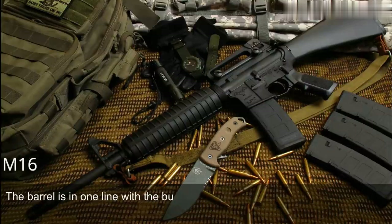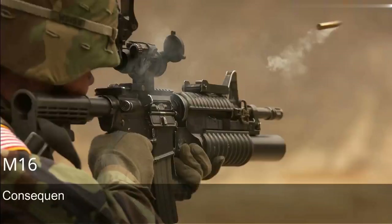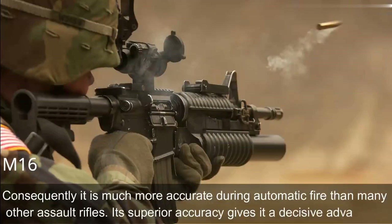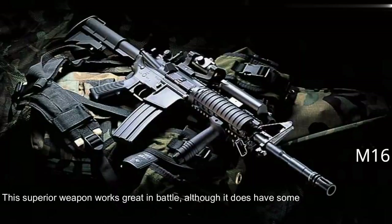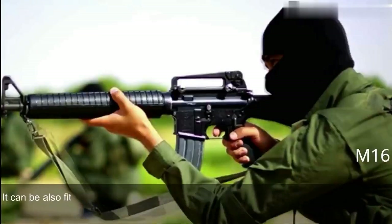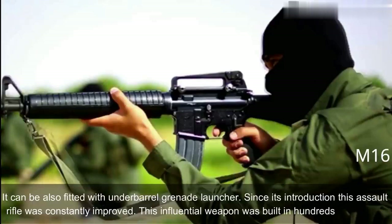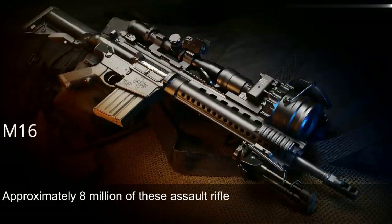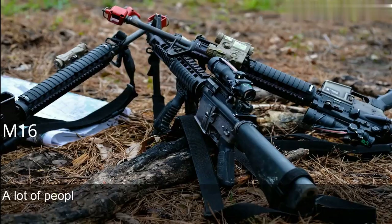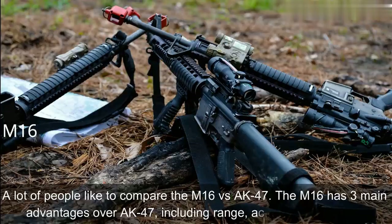The barrel is in line with the buttstock, which significantly reduces recoil. It operates smoothly during fully automatic fire and is very easy to control, making it much more accurate during automatic fire than many other assault rifles. Its superior accuracy gives it a decisive advantage. Newer models have a Picatinny-type rail and support various optics and detachable accessories, and can be fitted with an underbarrel grenade launcher. Since its introduction, the M16 was constantly improved and built in hundreds of variants. Approximately 8 million were manufactured. The M16 and its derivatives are used by more than 70 countries. The M16 has three main advantages over the AK-47: range, accuracy, and weight.